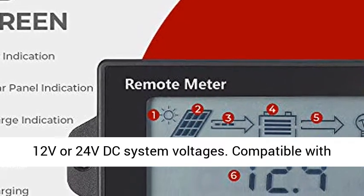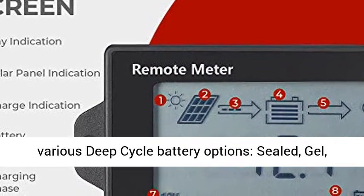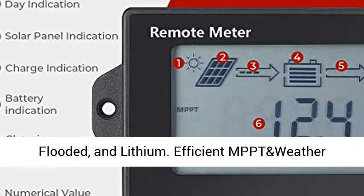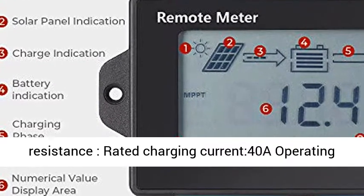Compatible with various deep cycle battery options: sealed, gel, flooded, and lithium. Efficient MPPT and weather resistance — rated charging current 40A, operating temperature minus 35 to plus 45 degrees Celsius.